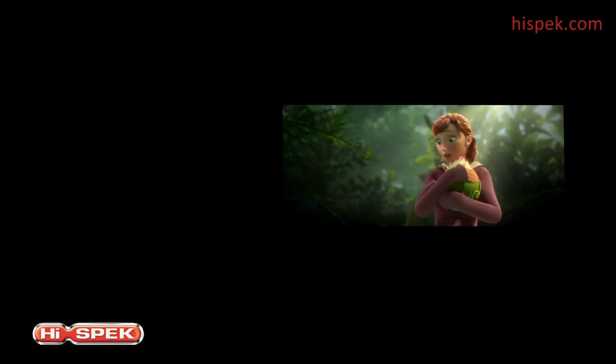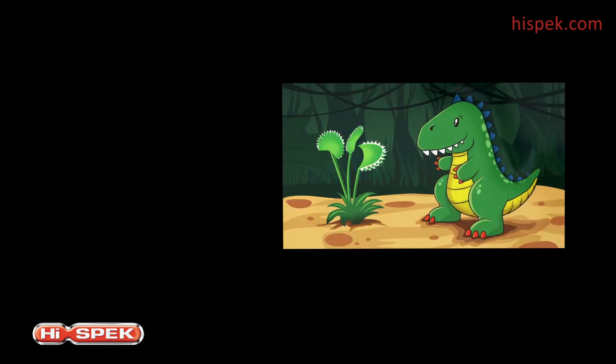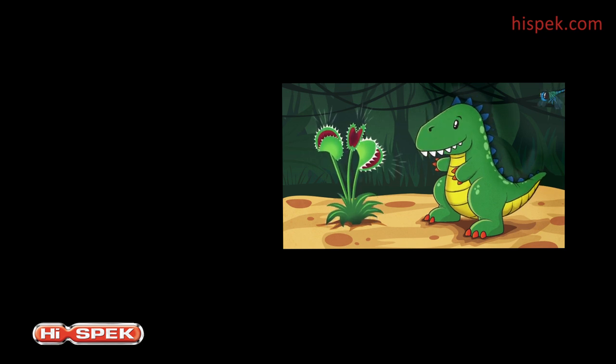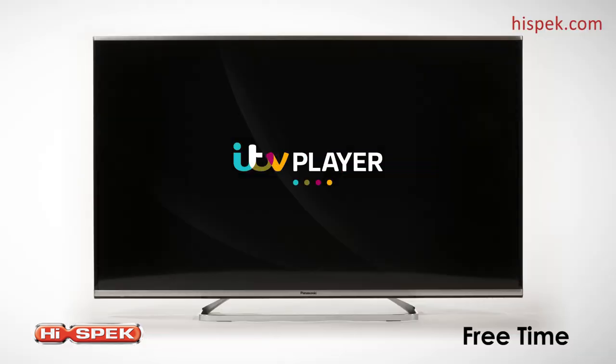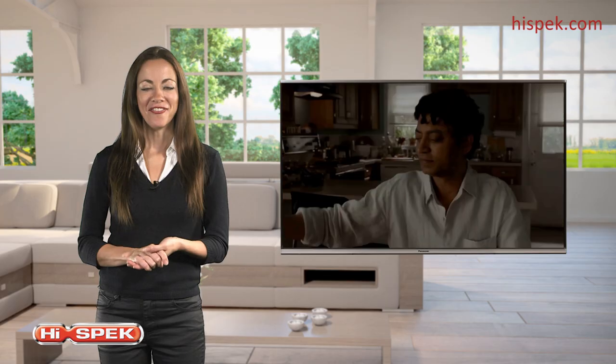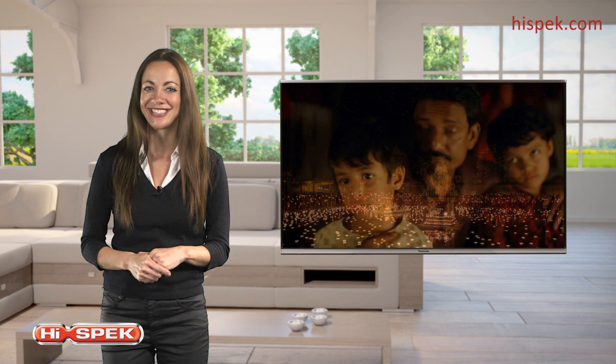Never miss out on your favourite shows again. With built-in free time, you can watch anything from the past seven days and access catch-up services such as BBC iPlayer, ITV Player, 4OD and Demand 5. And finding new things to watch has never been easier.